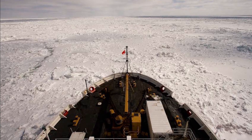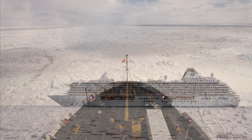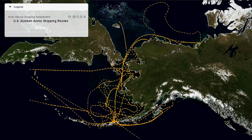But times are changing for the Bering Strait. Once icy and hard to traverse throughout the winter, rising temperatures are leaving the strait open to transit for longer periods. That means more vessel traffic is moving through the Bering Strait and around the Alaska coast.